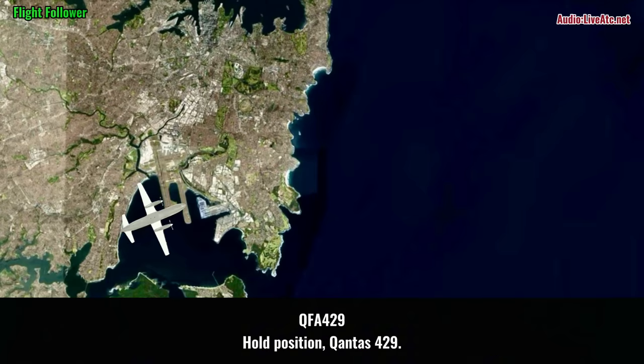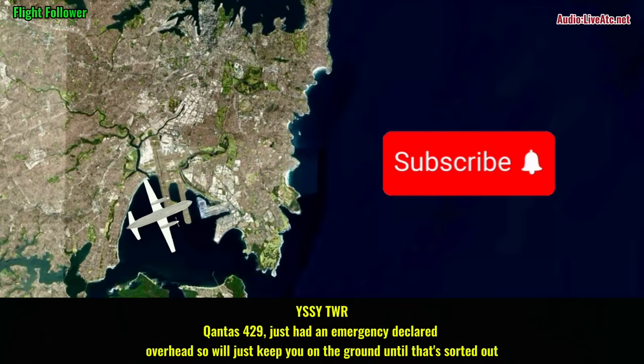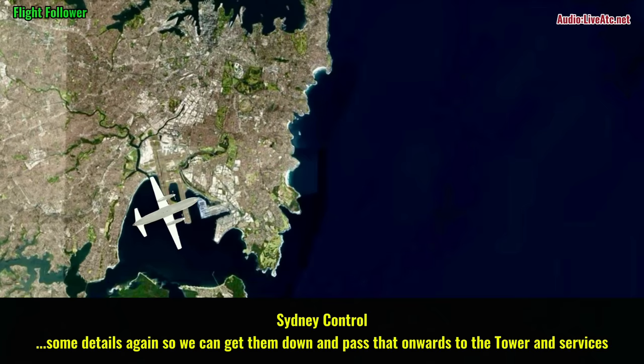Pole position, Corner 429. Corner 429, I've just had an emergency declared overhead, so I'll just keep you on the ground until that's sorted out. Corner 429. Some details again so we can get those down and pass it onwards to the tower and services.